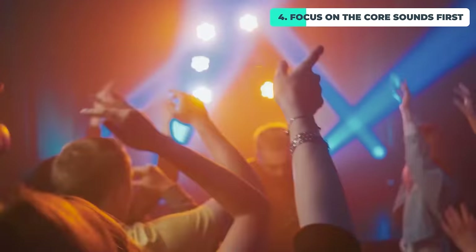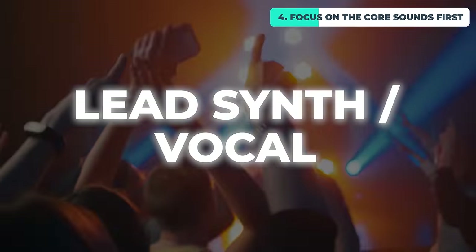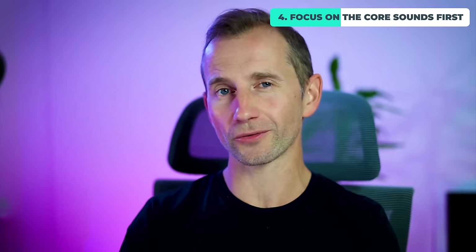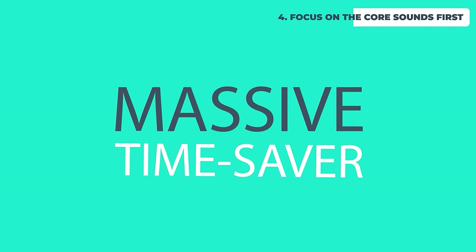For dance music, that would usually be the kick, the bass, maybe the main clap or snare, and then the main lead synth or vocal — there might be four, five, or six different sounds that constitute that core idea. Using your reference tracks to help decide what those core sounds should be is a massive time saver.